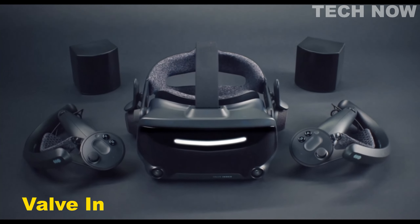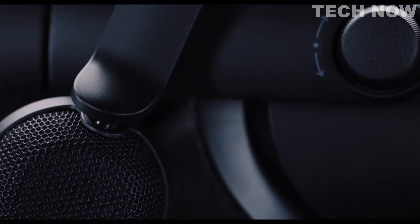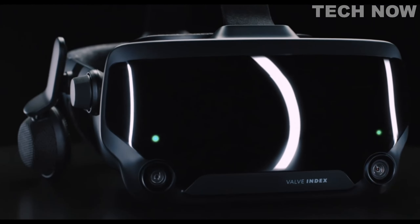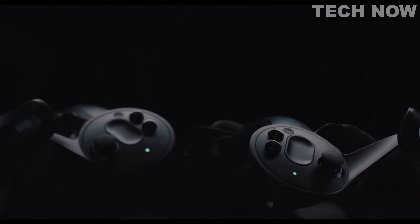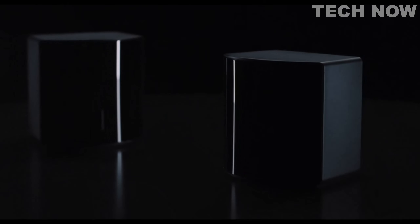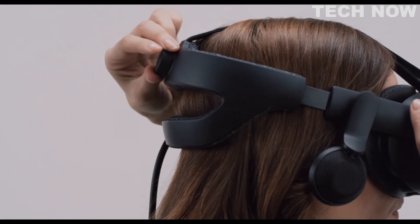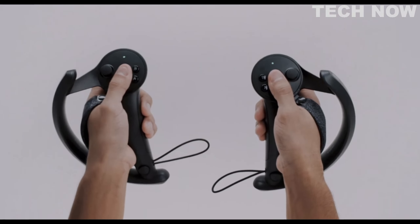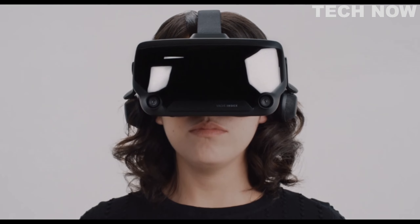The Valve Index is a cutting-edge virtual reality headset that takes the VR experience to new heights. It combines advanced technology and thoughtful design to offer users an immersive and high-quality virtual reality experience. One of its notable features is its connectivity technology — the Valve Index utilizes USB connectivity, allowing for seamless connection to a personal computer, enabling users to dive into the virtual world with ease. The package includes essential components such as an AC adapter and a controller, providing everything needed to start the VR journey right out of the box. Designed to be compatible with personal computers, the Valve Index ensures compatibility with a wide range of systems, making it accessible to a broad user base.